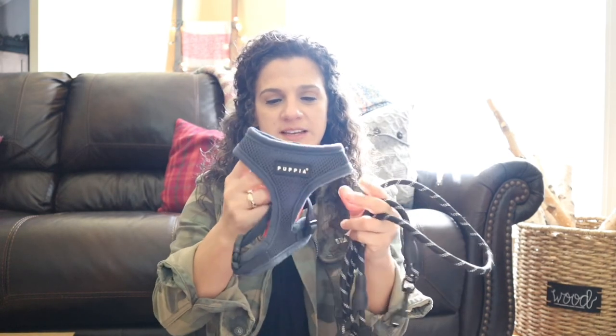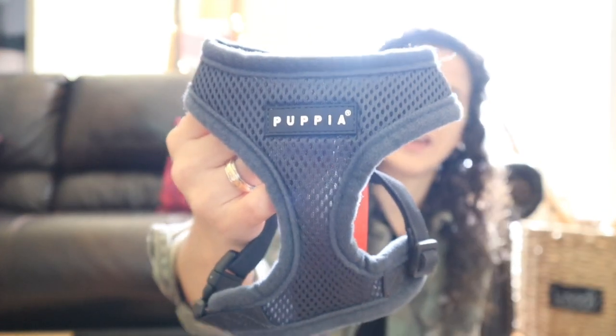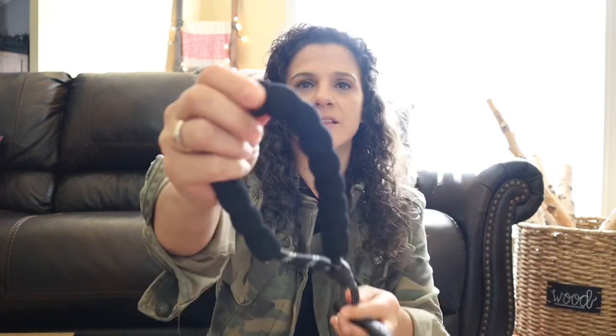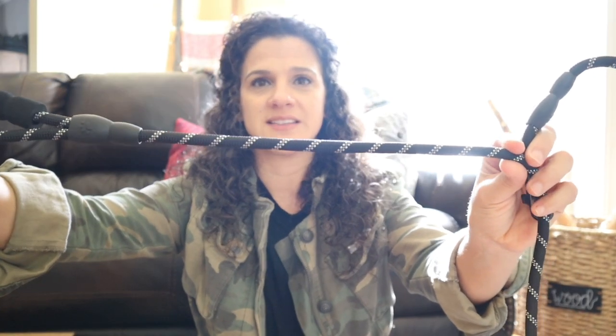The first thing we got was obviously her leash and harness. I looked at a lot of different ones and I really liked this Puppy brand — it's a charcoal gray color. I got this leash, I think it's a four-foot leash and it's got a soft padded handle. I really liked it because it's reflective, and I know that Nico wants to walk the dog on his morning or evening walks when it's sometimes a little dark out.